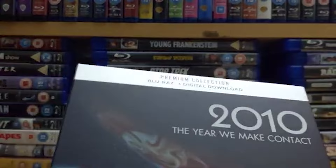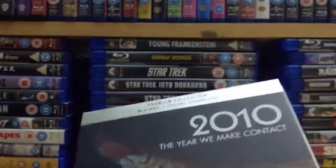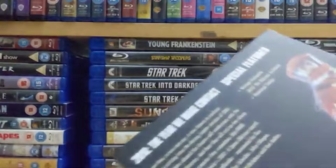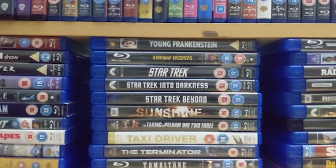Number 87 is '2010: The Year We Make Contact' from 1984, the sequel to '2001.' I honestly prefer this to '2001.' It's directed by Peter Hyams who I think knows and likes sci-fi, whereas I don't think Stanley Kubrick ever did. It's got superb visuals, a great score, and Roy Scheider is in this — I actually prefer him to anyone in '2001.' Being a bit of a Roy Scheider fanboy, I'm obviously going to like him a bit more.